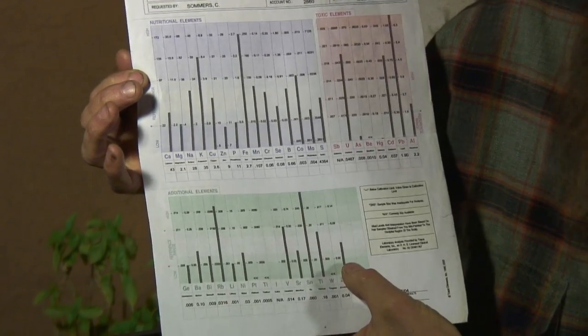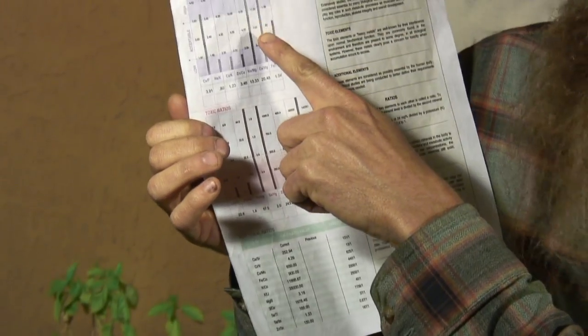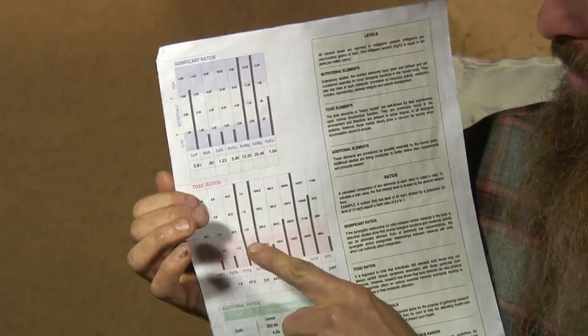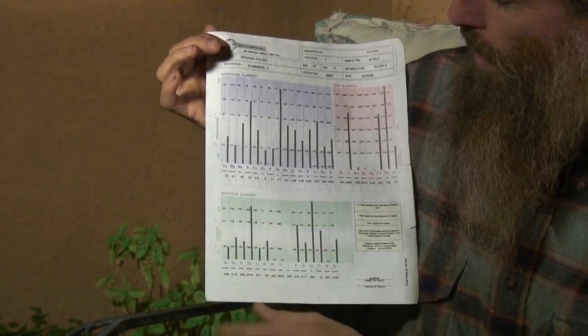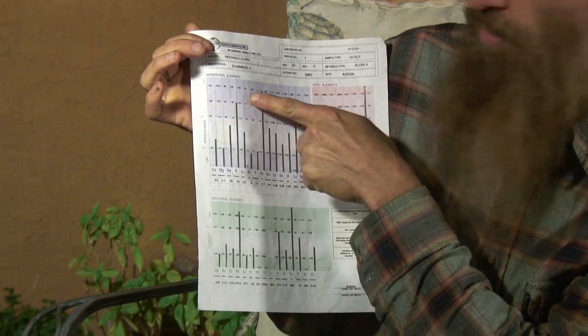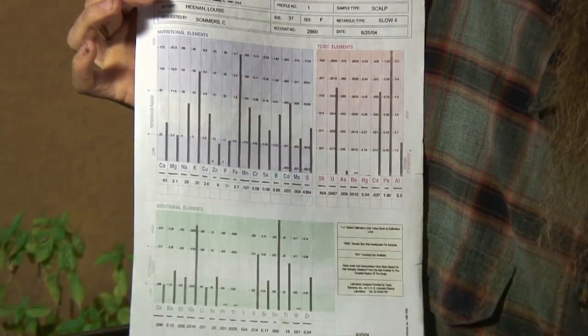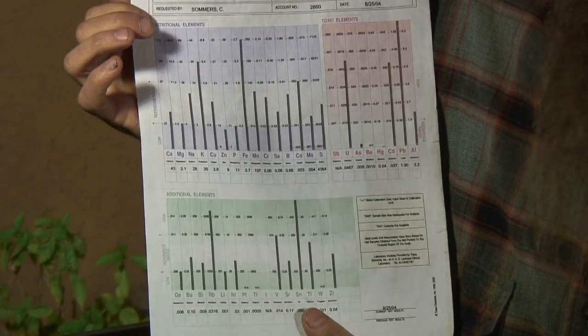Here you have some trace minerals. On the back, they give you some ratios — significant ratios, nutritional minerals, and toxic ratios. You should be in the reference range — that's in the white here. If you're above the reference range, you have a little bit too much in your system and it's showing up in your hair.